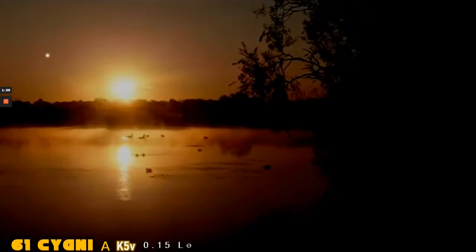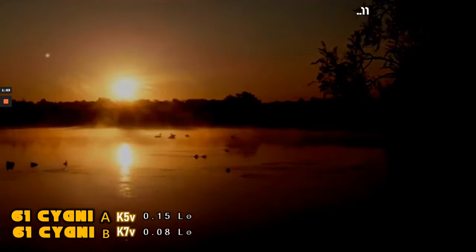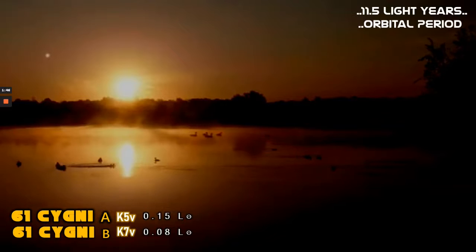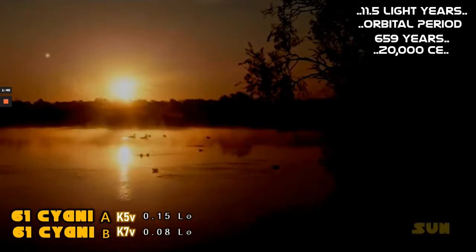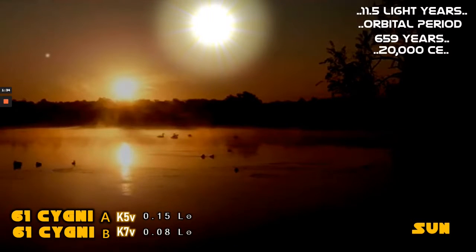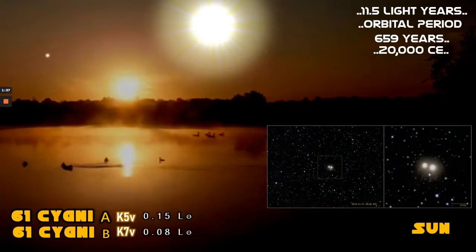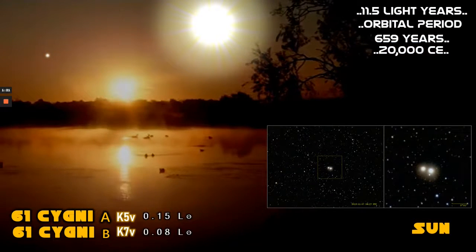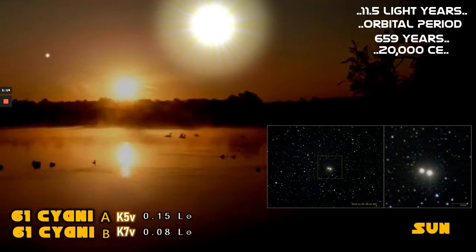It's very normal to find K-class stars in binary pairings. Here we see a depiction of an Earth-like planet in the Goldilocks zone of orbit around 61 Cygni A. Its other companion can be seen in the far distance, and the pairing is some 11.5 light-years distant from the Sun, and has an orbital period of 659 years. Interestingly, the pairing is approaching our own solar system, and if you could live until the year 20,000, at 9 light-years distance, they would become a fairly bright star of 3.42 magnitude. The 61 Cygni binary can be deciphered with relatively modest telescopes, and we can see this here in the picture on the bottom right of the screen.